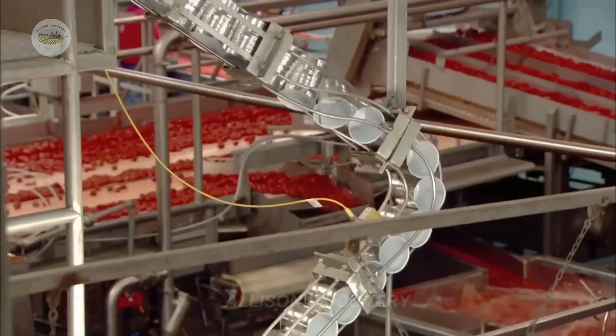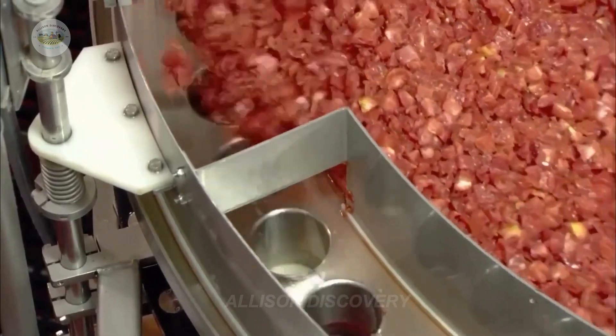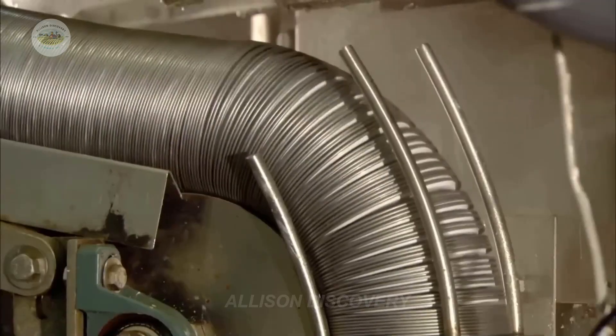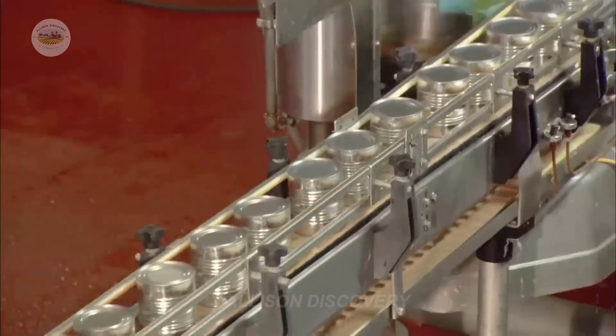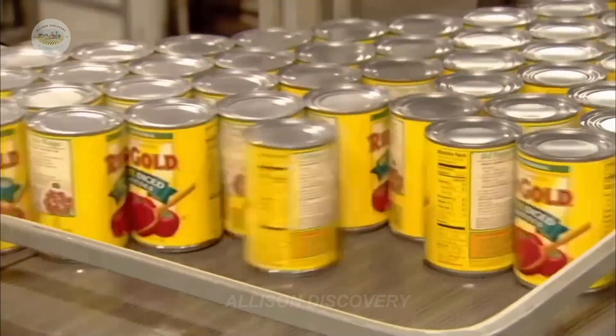The final tomato puree is canned in sterilized containers, tightly sealed, and ready to be shipped out. Each can, labeled with the brand Golden Red Tomatoes, is carefully packed and ready to reach consumers.